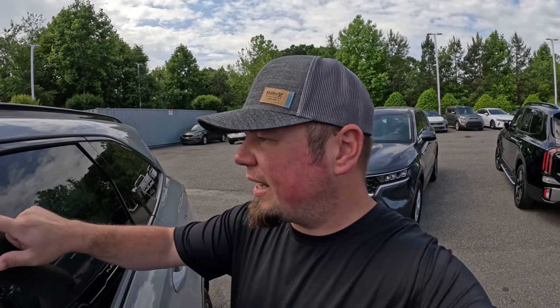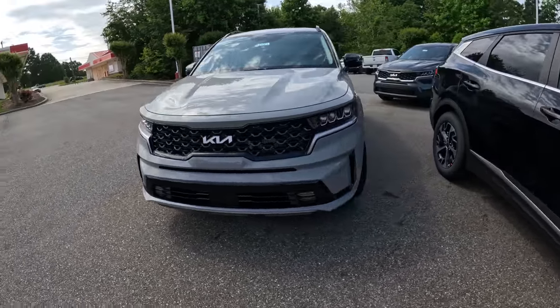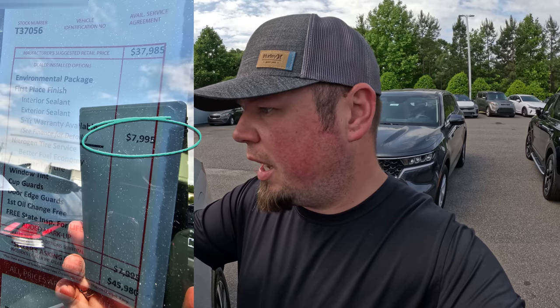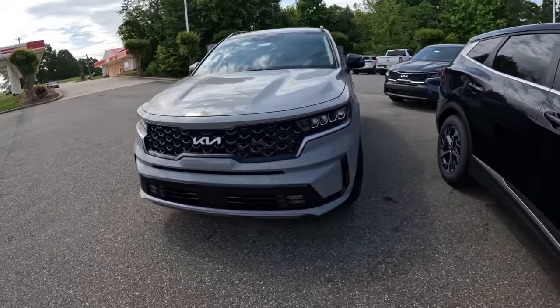This is a 2023 Kia Sorento EX front-wheel drive with an MSRP of $37,985. It has dealer add-ons: interior sealant, exterior sealant, nitrogen tire service, a five-year warranty available — see finance for details — window tint, door cups, cup guards, door edge guards, your first oil change for free, and free state inspections for life. All of that is $8,000.